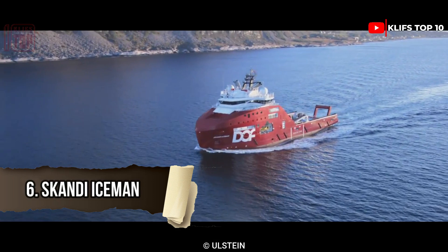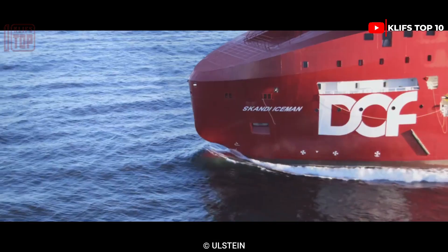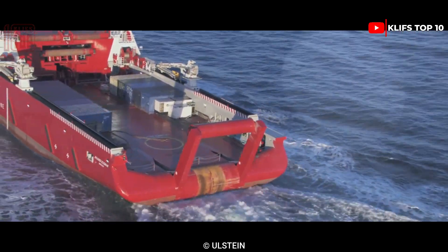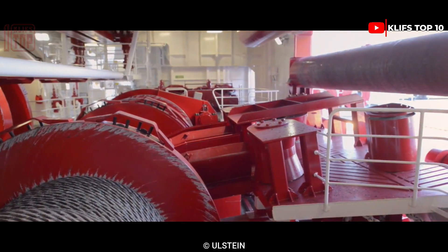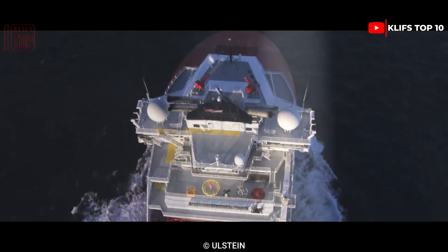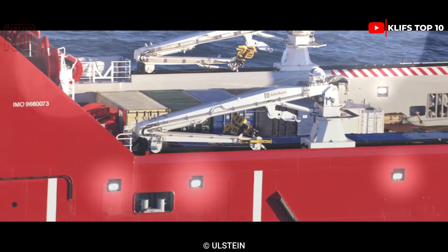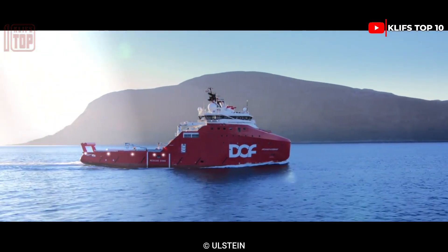Number 6: Scandi Iceman. Constructed in 2013 in Romania, it is an effective vessel built to be adaptable and dependable in challenging conditions. Its length is 93.6 meters, its width is 24 meters, and its depth is 6.5 meters. It can hold a maximum of 45 passengers and has a gross weight of 8,200 tons.